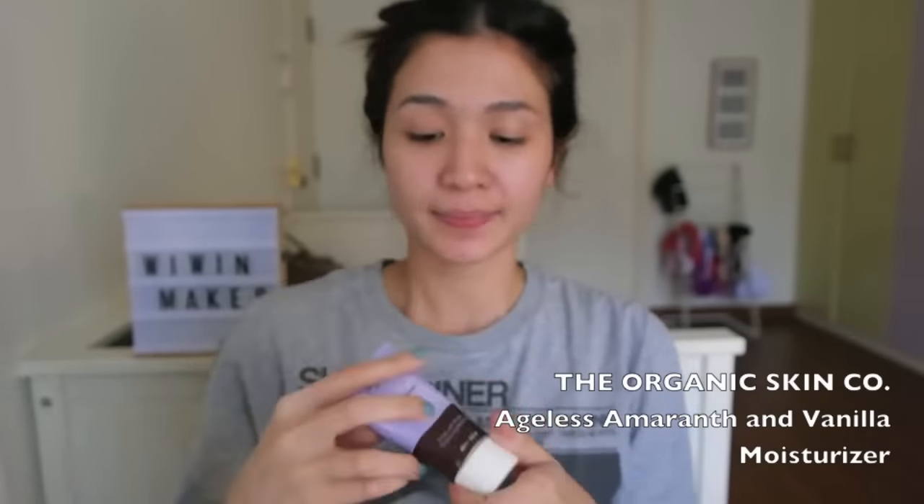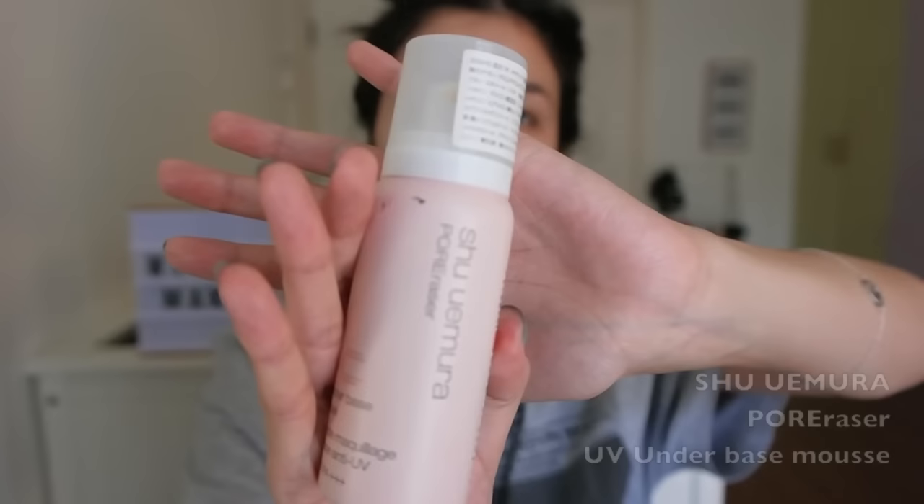First step is to moisturize your skin because we do not want to work with dry skin. Massage that moisturizer in very well. Next, apply primer to your skin because you do not want your makeup to be slipping and sliding throughout the day.